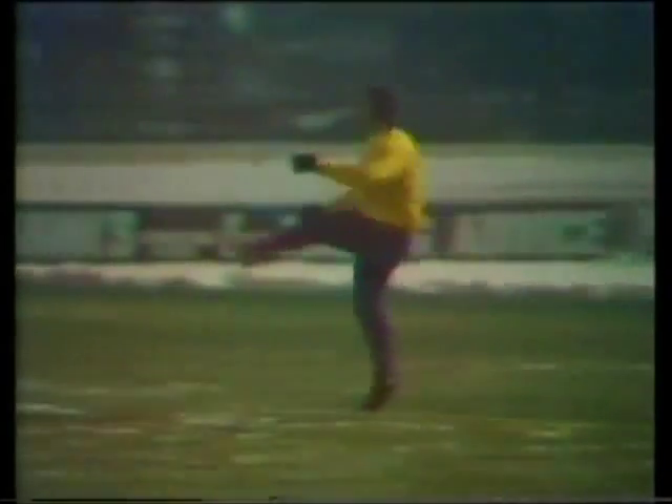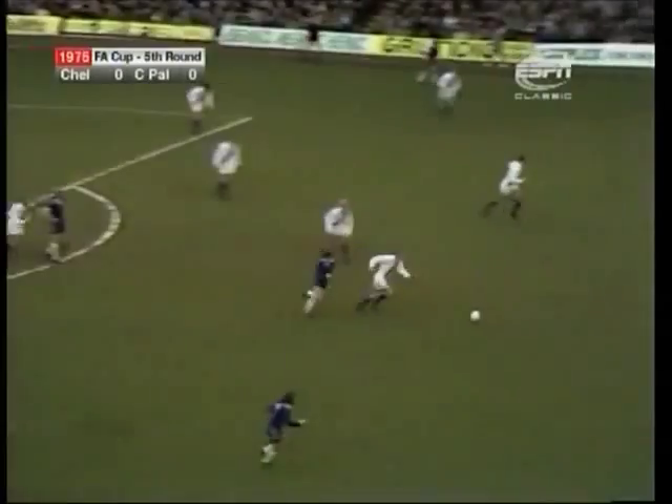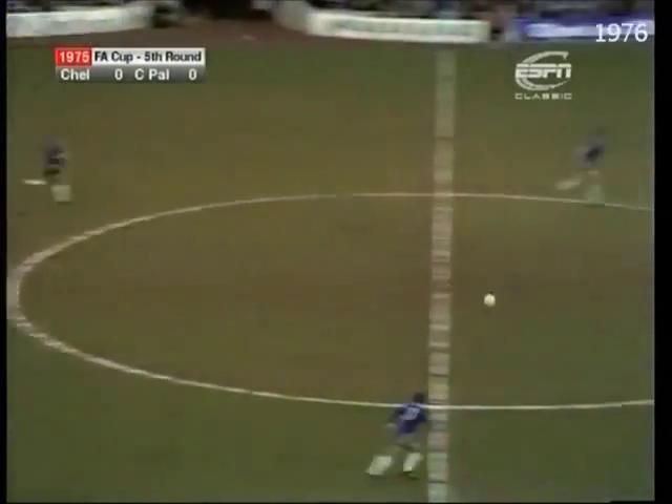Schilden again with a chance to use his length of kicking, so useful in these conditions. Clark with Donachie — Clark so much the better balance. And Clark makes it five for England, but just look at those defenders.